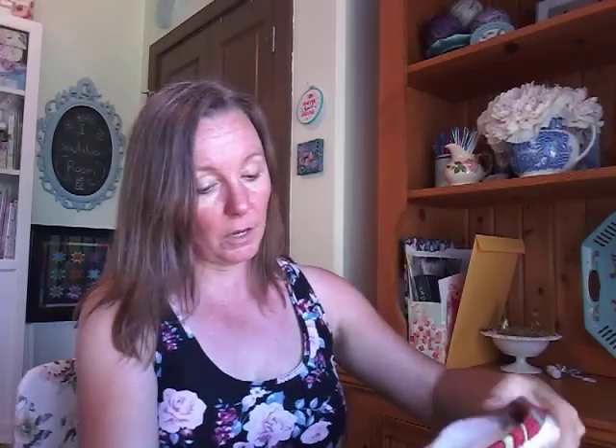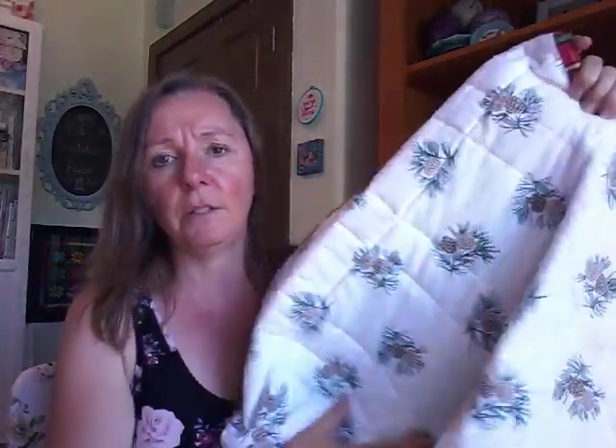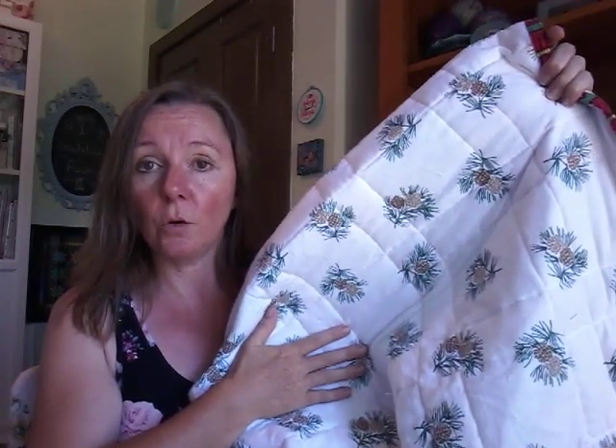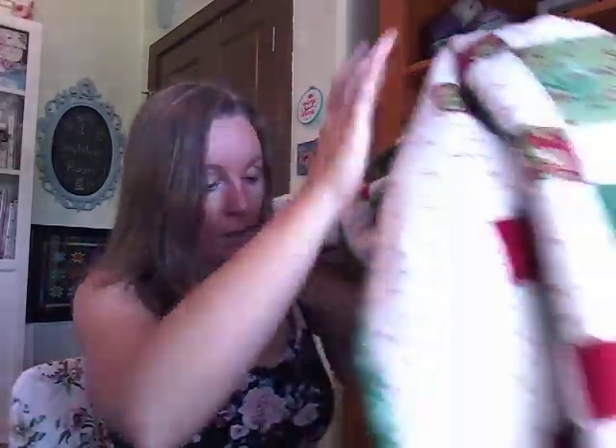It's backed with a flannel sheet I picked up at Walmart after Christmas. It's not really Christmassy, but it's winter-ish, which I like. I'm very pleased to have this done — this December I can just pull it out and put it on the back of the couch without having to think 'I need to get that done.' Very pleased about that.